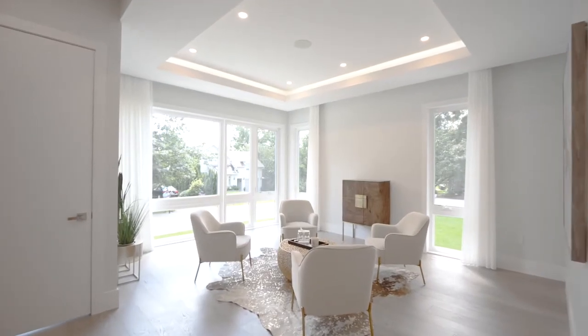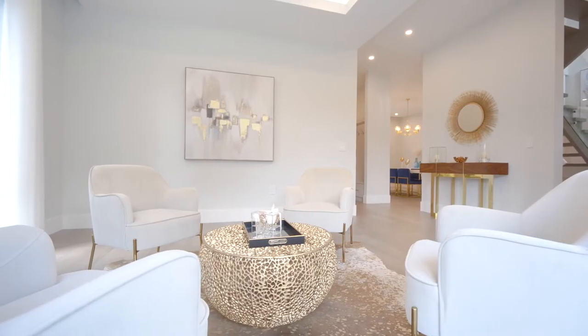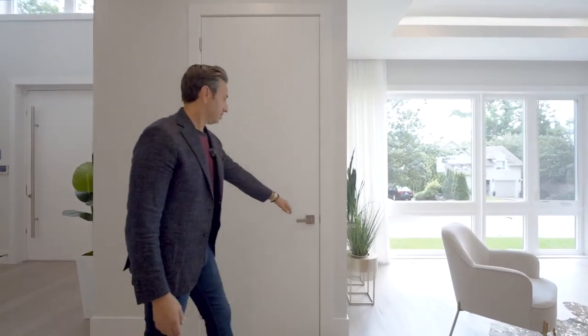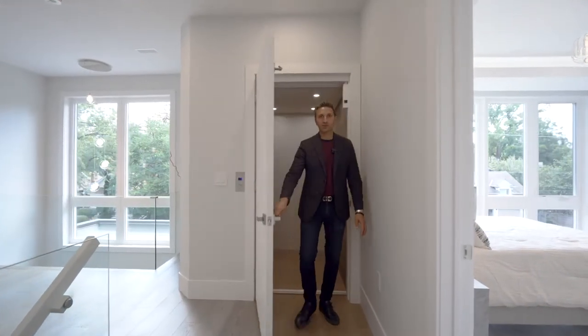Which brings us into a sitting room — we can use this as an office or den. Located right by the sitting room, we have this fabulous elevator. We're going to go up for a ride — a really quick ride.